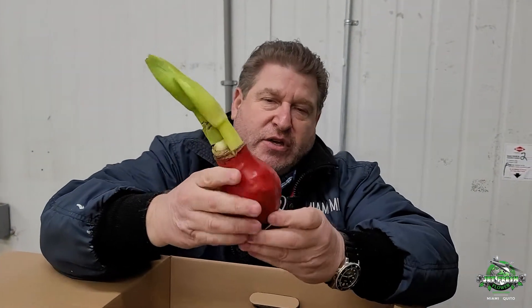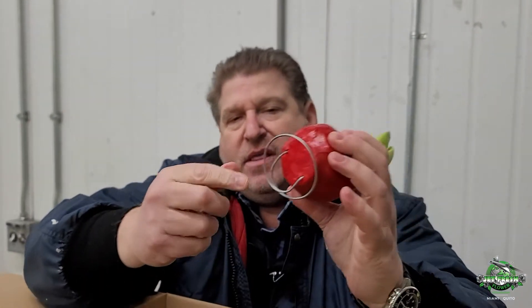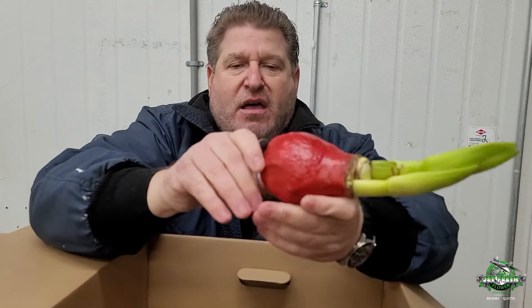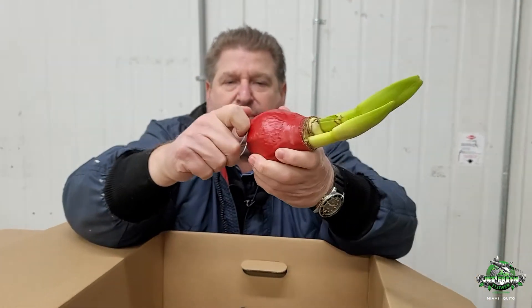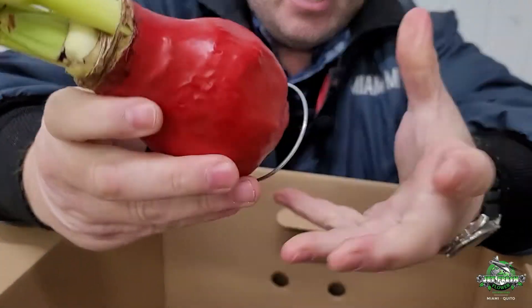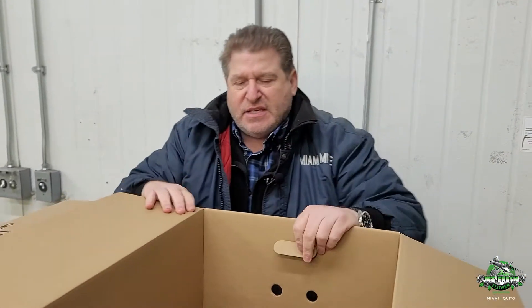Waxed ball amaryllis are really cool because you can do all kinds of stuff with them. You can hang them up using a little wire on the bottom, or just stand them up on their own, or combine them with something else. The bulb is completely dipped in wax to enclose it — pretty cool stuff. These come 20 in a box at the right price.